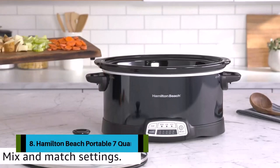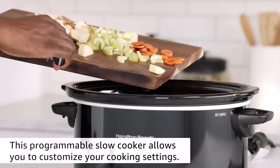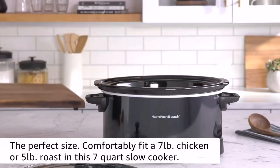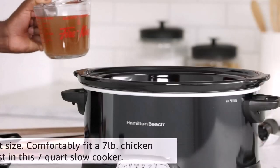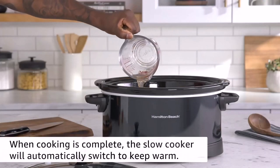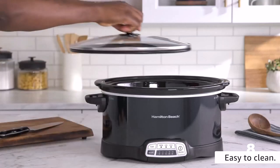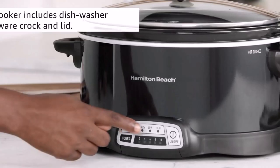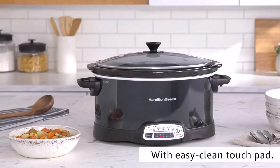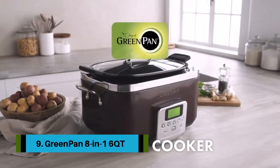Number eight: the Hamilton Beach Portable 7-quart. Making a delicious home-cooked meal is as easy as putting a few ingredients in the crock and turning it on. Its large capacity and oval shape make it ideal for cooking a whole chicken or roasting meat to perfection. With more programming options than the Crock-Pot Smart Pot, this Hamilton Beach slow cooker gives you the ultimate selection of temperature and cooking time combinations. It features low and high cook settings and a warm setting.